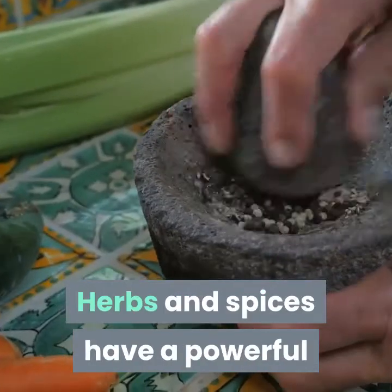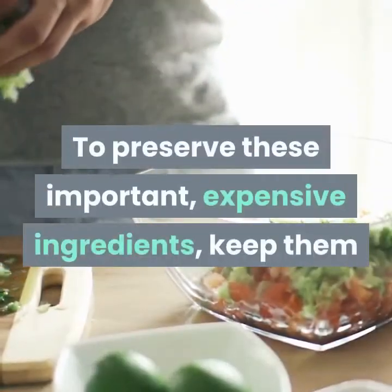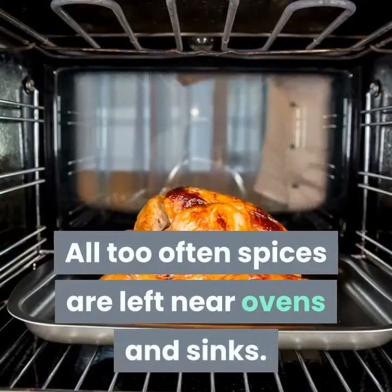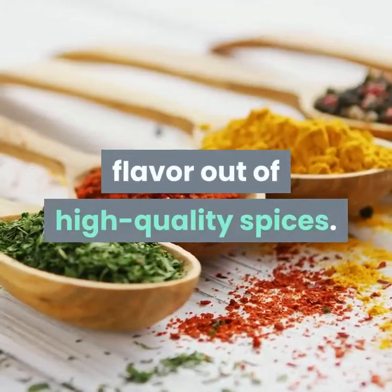Herbs and spices have a powerful impact on the quality of your cooking. To preserve these important, expensive ingredients, keep them in a cool, dark place with minimal humidity. All too often spices are left near ovens and sinks. The heat, light, and moisture in such places leach the flavor out of high-quality spices.